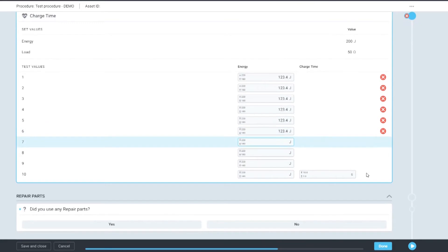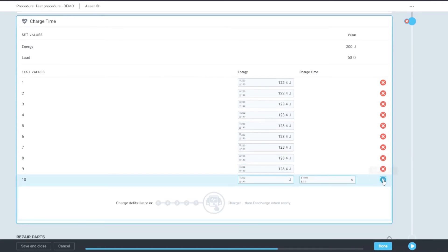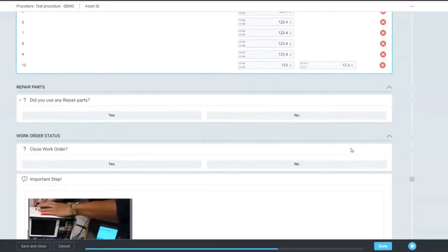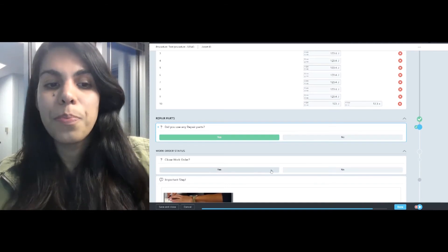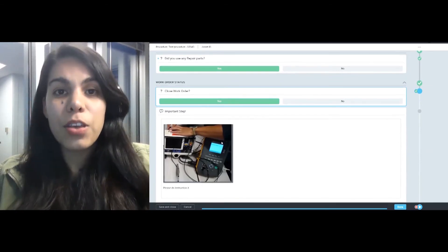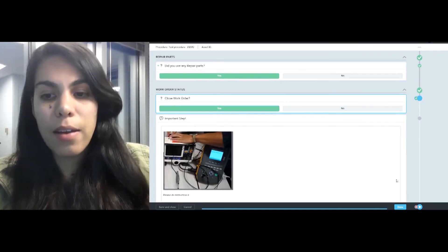The last step is to record the charge time. We have a built-in feature — press 'Run Test Point' — and instead of having to record it with your watch, you can just have this done in the software. And if you'd like your technician to answer a couple of questions at the beginning or end, you can add a few questions. For example, to close this work order, I can also add a visual step to ensure understanding is there.